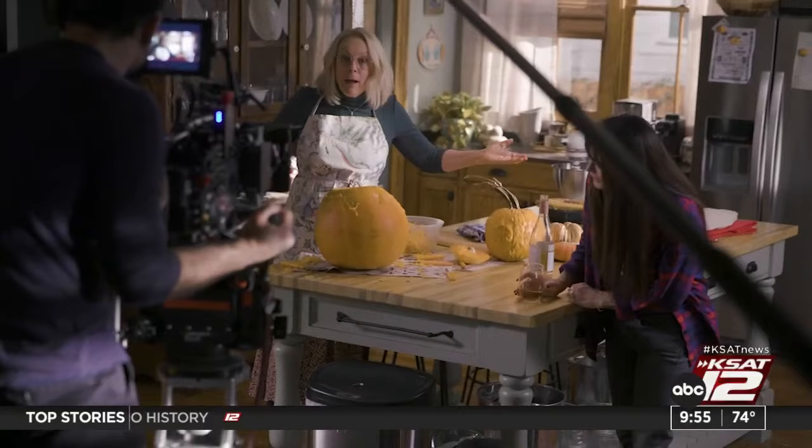Curtis teases that her character may even defy fans' expectations — there's a moment where Laurie Strode actually smiles. After 12 films, fans and hosts jokingly speculated that a 13th could still happen, with Friday the 13th being the perfect occasion. Curtis reflected that Laurie Strode's legacy is fully hers now. Have a great weekend — happy Friday!